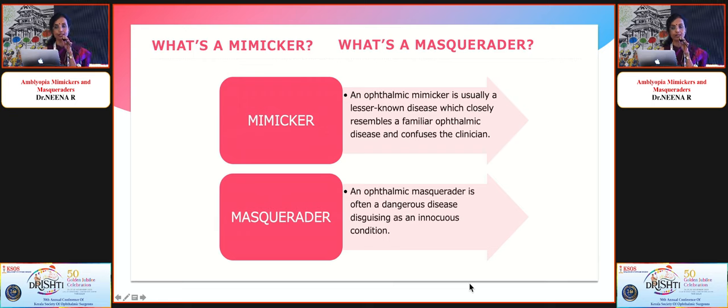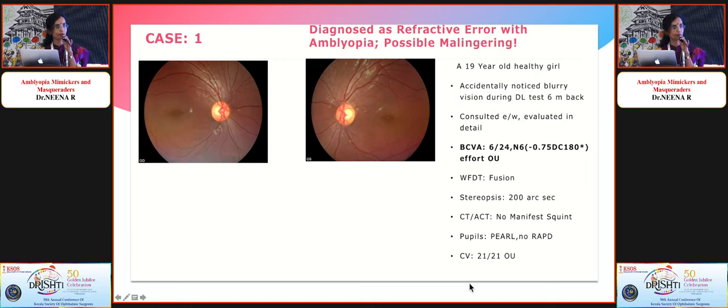A masquerade is usually a dangerous disease which can disguise as an innocuous condition — for example, retinoblastoma masquerading as a squint. That is what a mimicker and a masquerade are. We are going to look at some amblyopia mimickers.